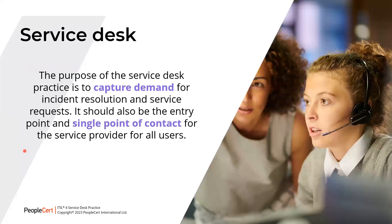The purpose of the Service Desk is to capture demand for incident resolution and service requests. It should also be the entry point and single point of contact for the service provider for all users.